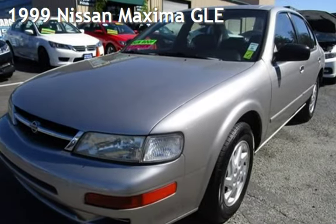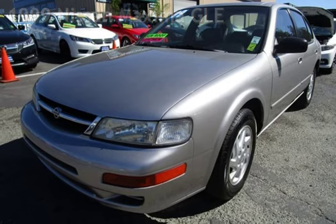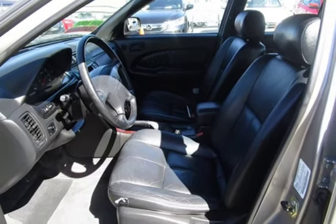Presenting a pre-owned 1999 Nissan Maxima GLE. This four-door sedan has a six-cylinder, 3.0-liter V6 engine, with front-wheel drive and an automatic transmission.